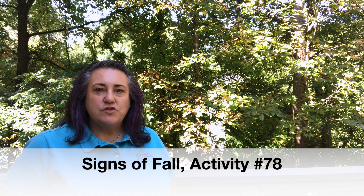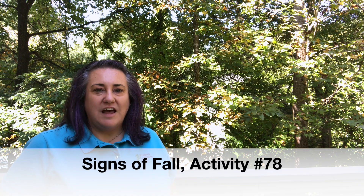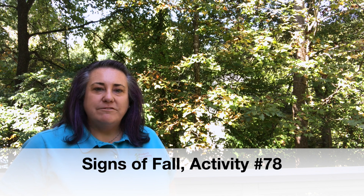My name is Renee Sterned and I'm the state coordinator for Project Learning Tree here in North Carolina. I'm going to be walking you through one of my favorite activities from the Project Learning Tree K-8 Activity Guide to use this time of year. It's called Signs of Fall and it's activity number 78.